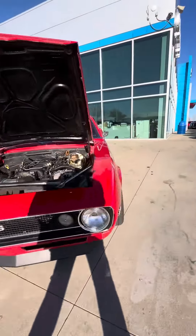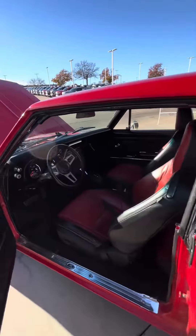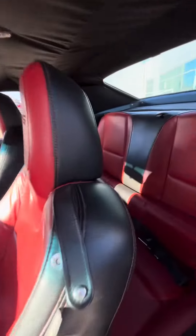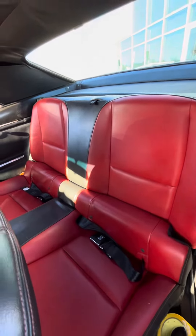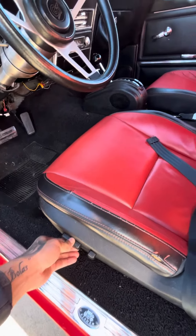All right, let's go to the inside now. So we have the back seat here, and it has power seats.